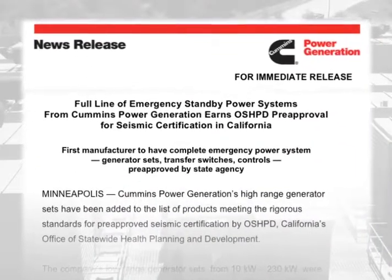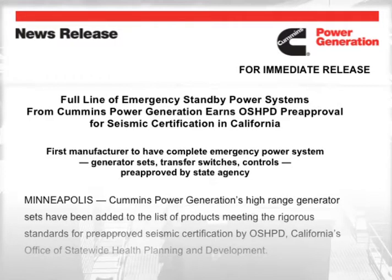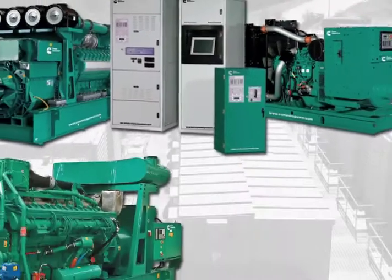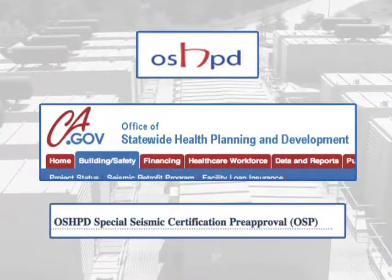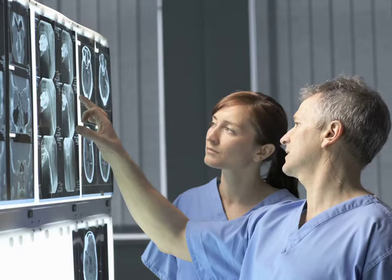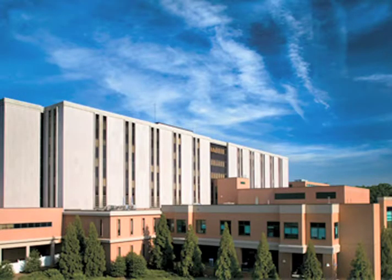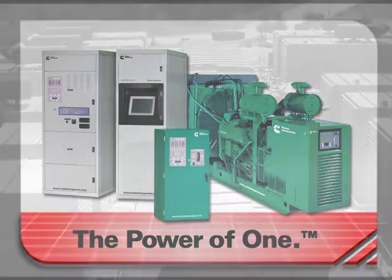The mission was successful. Cummins Power Generation earned OSHPD pre-approval for its high-range generator sets. It is thus the first, and to date the only, manufacturer to have a full line of generator sets from 10 kilowatts to 2,500 kilowatts, as well as transfer switches and digital master controls, all pre-approved under the strict OSHPD standards. Hospitals and other critical care facilities can now save time and money by specifying a complete pre-approved emergency power system from Cummins Power Generation.